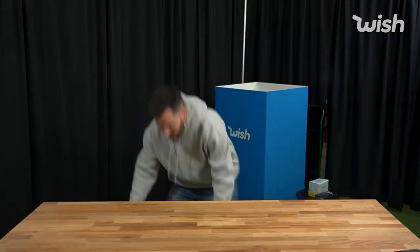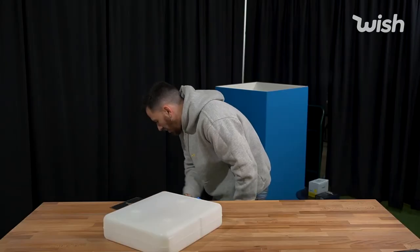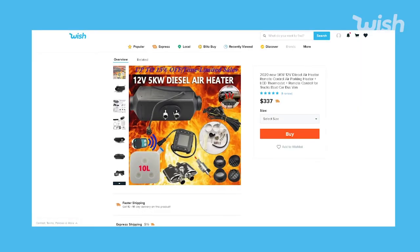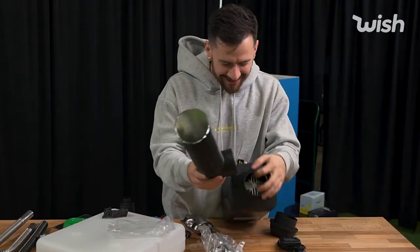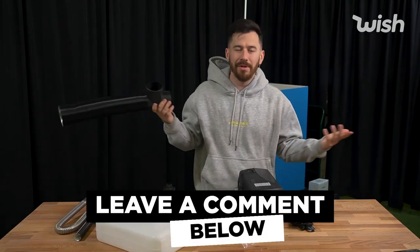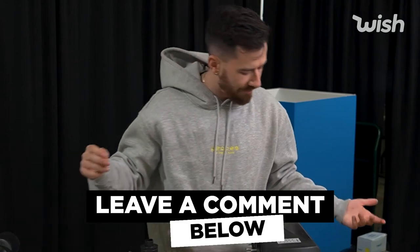All right, we got our last item here, which is still in a box. I see — I have no idea what this is. It says air heater — is this a car air heater? There's not even any instructions. What the heck is this? If anybody wants this, let me know in the comment section — maybe I'll give it to one of you guys who actually knows what it is.